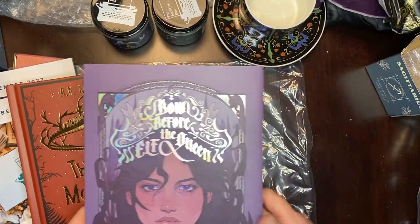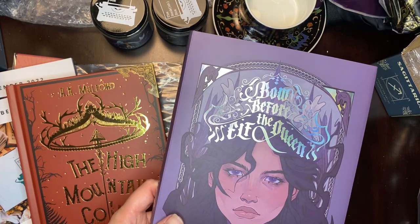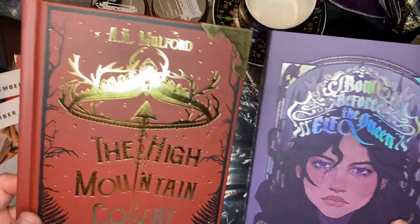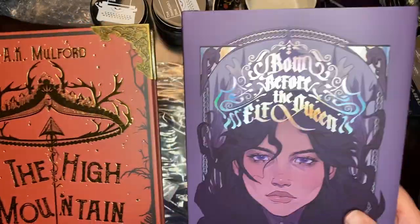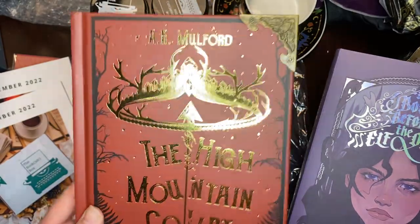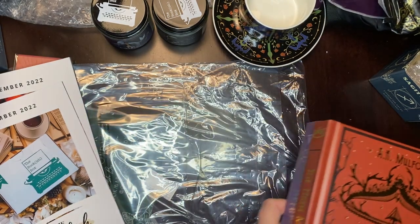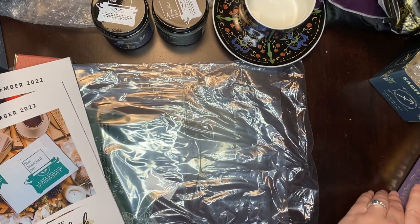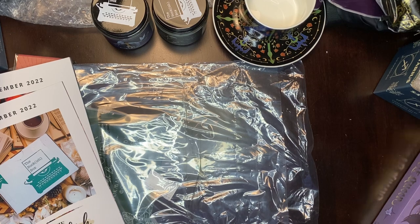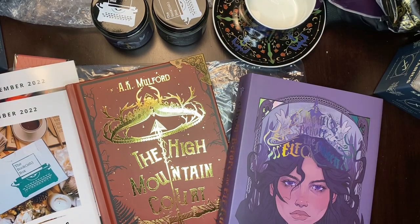So this is the YA box, November and December. It's the end of March here, so hopefully that means we'll be getting the adult November and December shortly. This is a really, really good-looking book — I really want to read this one. And Bell Before the Elf Queen I don't know too much about, but I love how beautiful it looks. Anyway, if you like what you saw here, please like and subscribe. Let me know in the comment section below. Thank you for joining me — I'll see you in the next video. Bye!